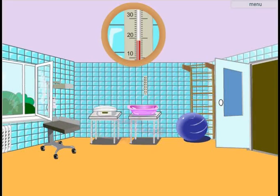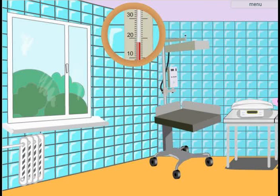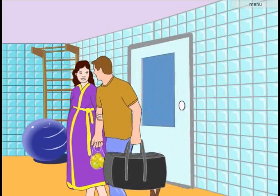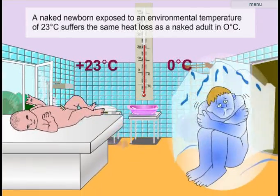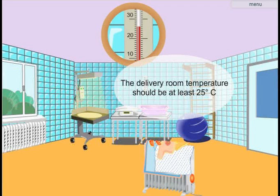Preparing the delivery room is an important link in the warm chain. The room should be warm and without any drafts from an open window, door, or a fan. The temperature in the delivery room should not fall below 25 degrees centigrade.